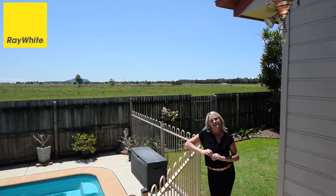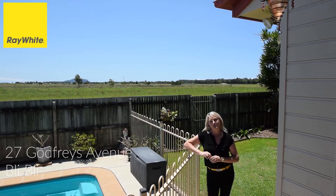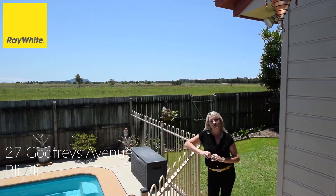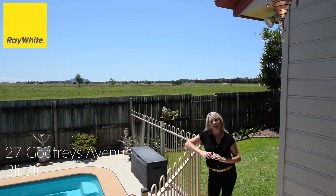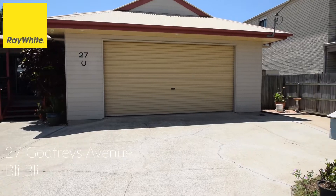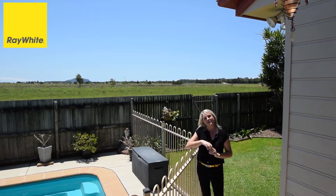Thanks Ed. I'm here at 27 Godfrey's Avenue in Bli Bli — a great little pocket so close to the river. This character-filled home offers 3 good sized bedrooms, 2 bathrooms, extra large garage, plenty of parking for the boat and caravan, an in-ground pool, and a stunning view out to Mount Coolum and Mount Ninderry.